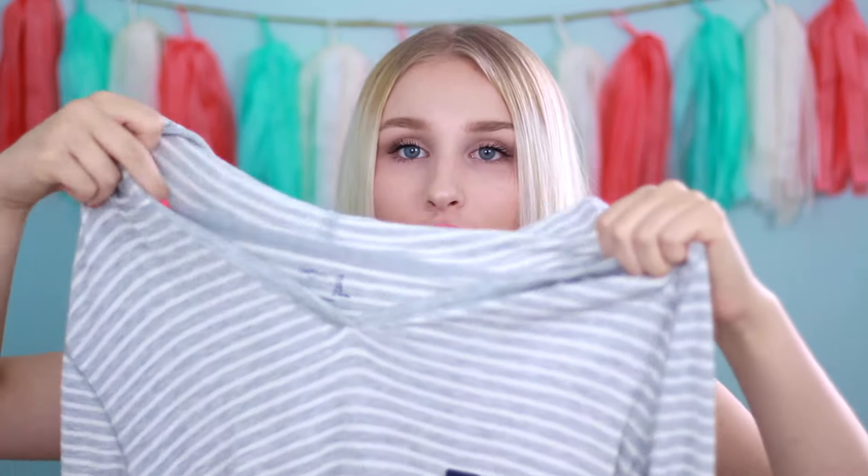Then I got this from Gap — I feel like I have so much striped stuff in my closet and I try not to buy more, but I had to. It's just a light pullover hoodie with a hood, a little v-neck, and a small tie at the very bottom, which I thought was cute. It's just striped and really plain, great for class.